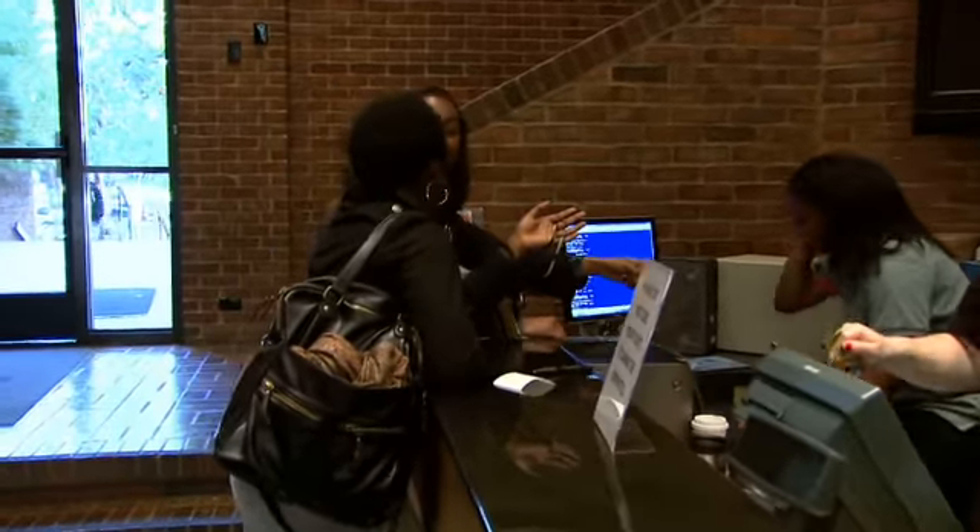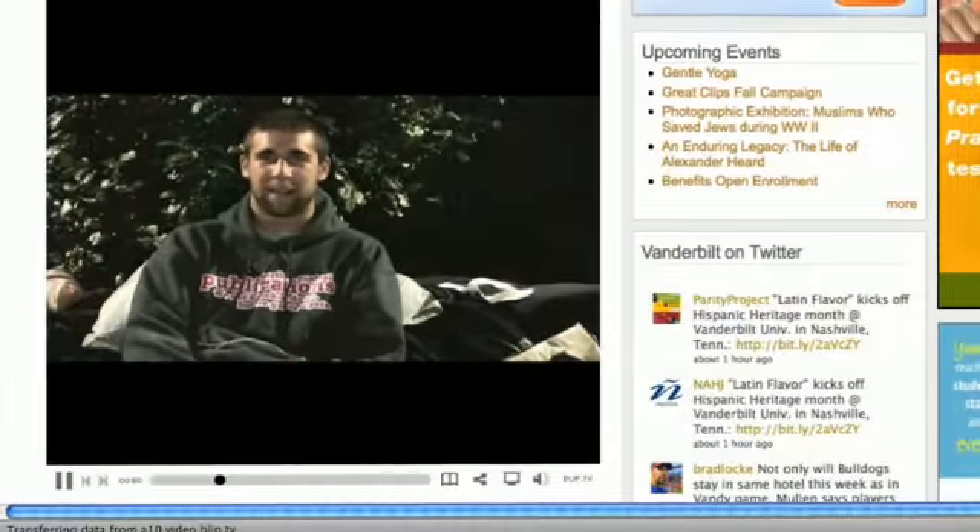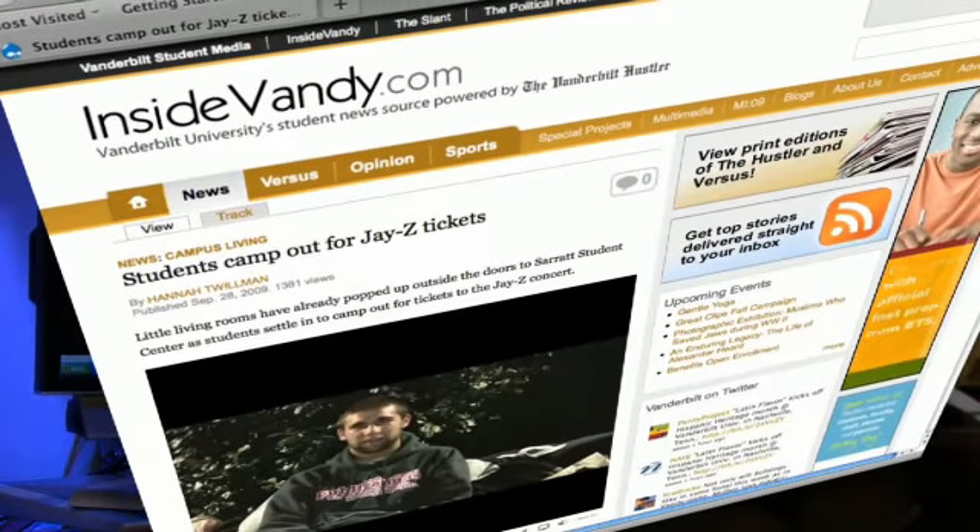You can check to see if tickets are still available at the Spratt box office or Ticketmaster.com. You can see a video of students camping out and hear why they think Jay-Z is worth the wait at InsideVandy.com. For ViewCast, I'm Amy Wolfe.